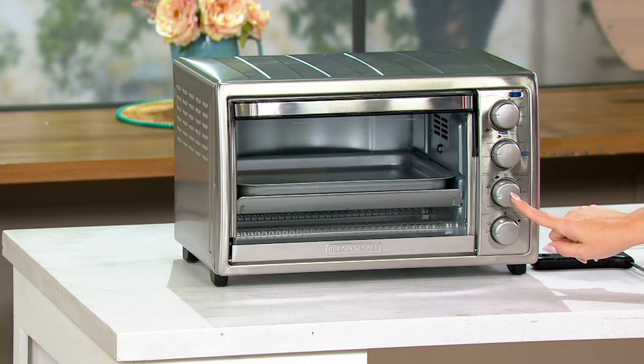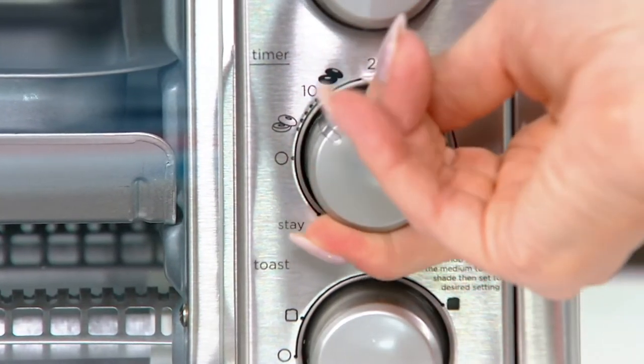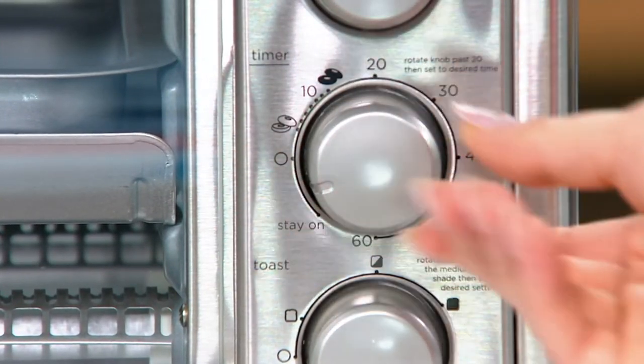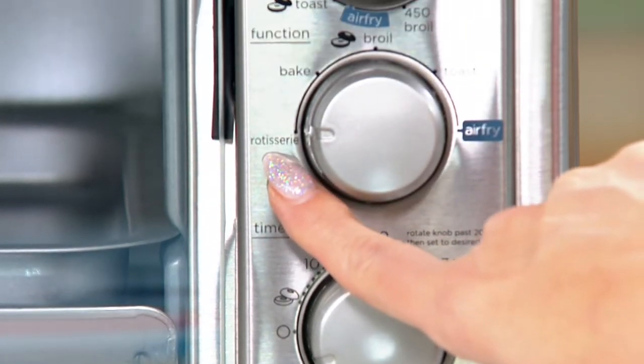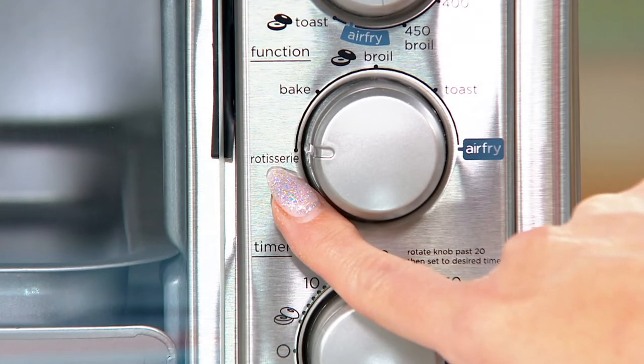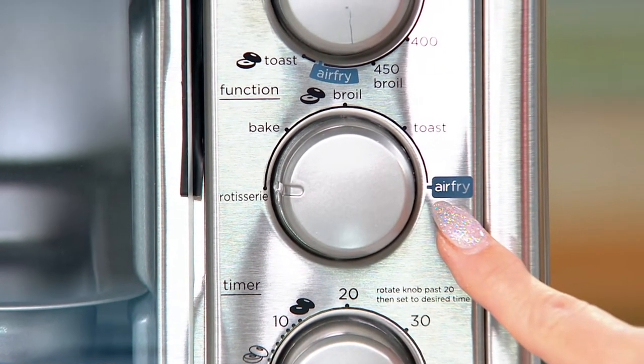You can make your toast. The next knob up is your timer, so you can just rotate the knob, and when it's done — bing — it lets you know with a bell. And this is also your rotisserie. It is also your air fryer.